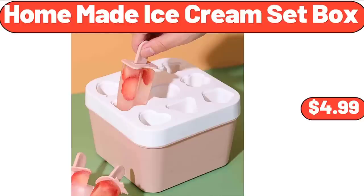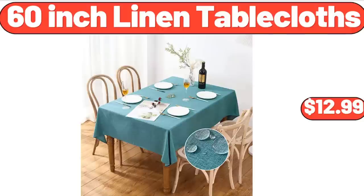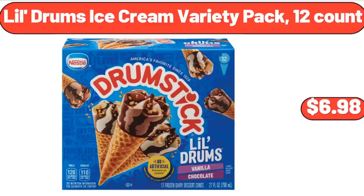Homemade Ice Cream Set Box, $4.99. 60-Inch Linen Table Cloths, $12.99. Lil Drums Ice Cream Variety Pack, 12 Count, $6.98.